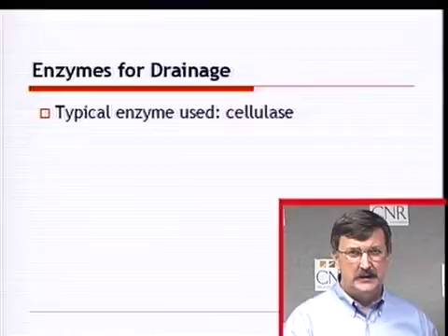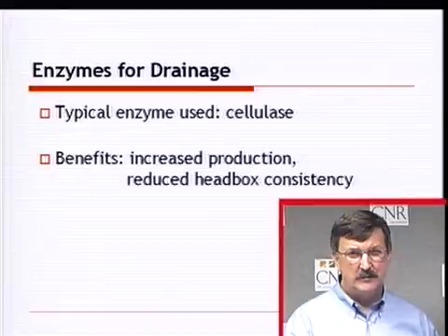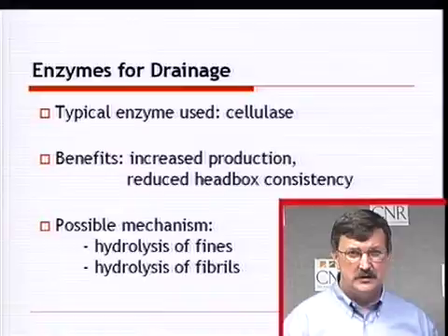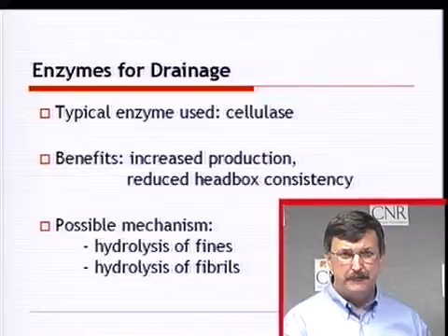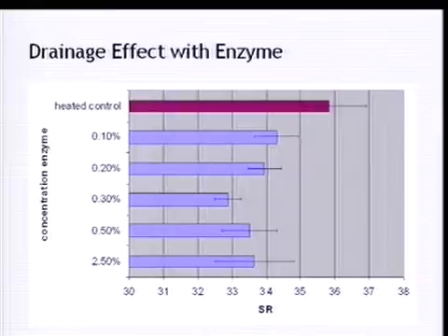Enzymes for drainage have been used off and on, though there's more to learn. The typical enzyme used is a cellulase. The benefits, if working properly, include increased production and the ability to reduce headbox consistency for better formation. The idea is that hydrolyzing fines or fibrils allows water to drain from the fiber more easily. Lab data shows that as small amounts of enzyme are added, drainage improves, but continuing to increase enzyme dosage levels off or slightly reduces drainage again.